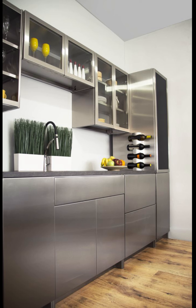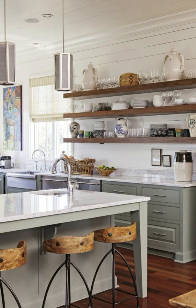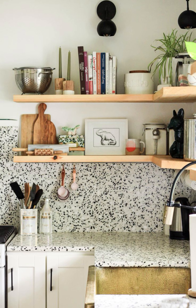Open kitchen shelving is another hot trend in modern kitchen design. It's a great way to showcase your favorite dishes and add a touch of contemporary charm. Just remember to keep it organized — a cluttered display won't do your kitchen any favors.